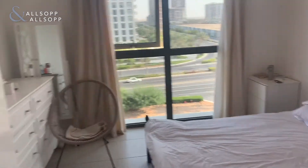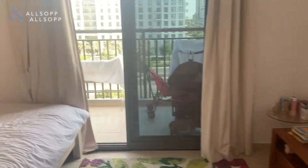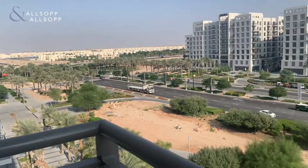Well sized, and then we go into the master, which is the biggest bedroom — again a balcony with fantastic views.